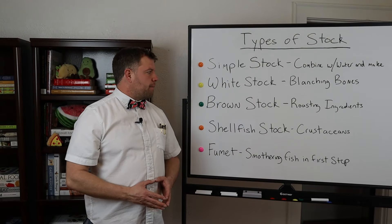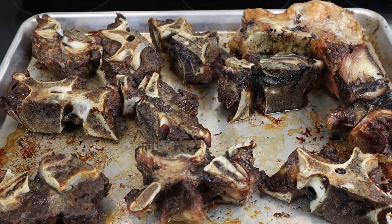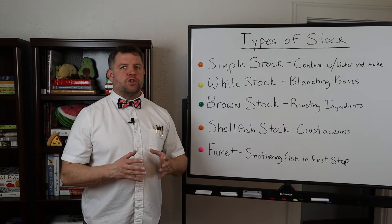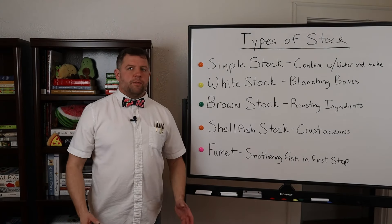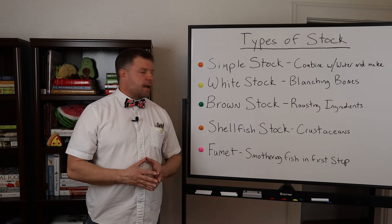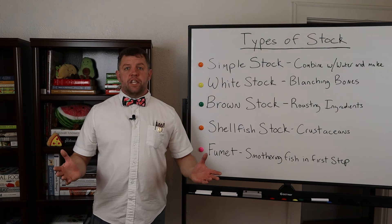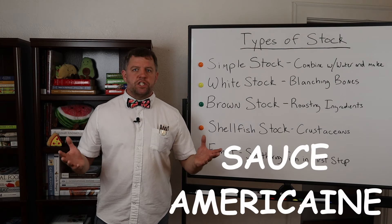Next is brown stock, made by initially roasting the ingredients until they develop a deep golden brown color. These stocks are mainly used for sauces like sauce espagnole and demi-glace, though also for soups, pan sauces, braises, and stews. Shellfish stocks are made from crustaceans — lobster, shrimp, crab, and crayfish. The shells are combined with vegetables, sautéed first, then combined with water and simmered briefly. This stock serves as the base of shellfish bisque and classic sauces such as sauce Américaine.